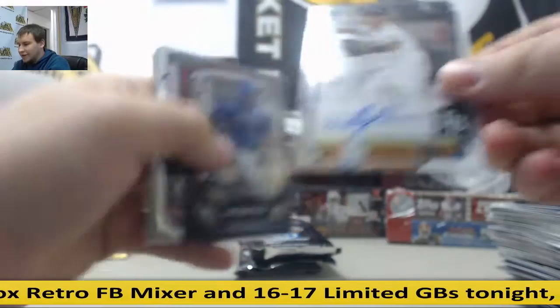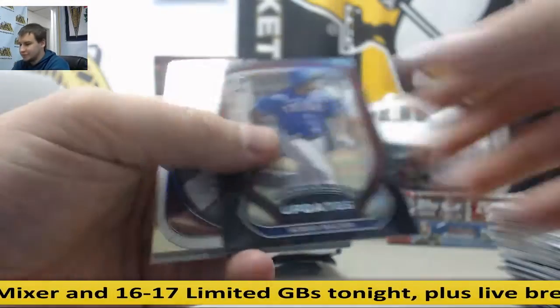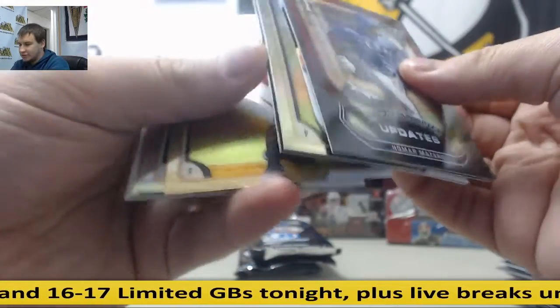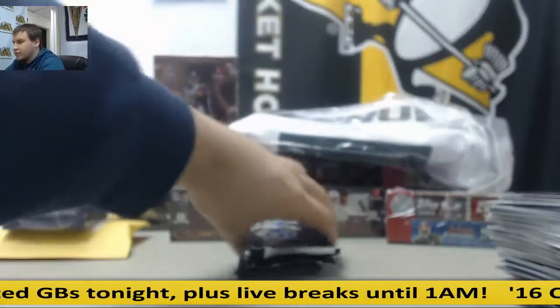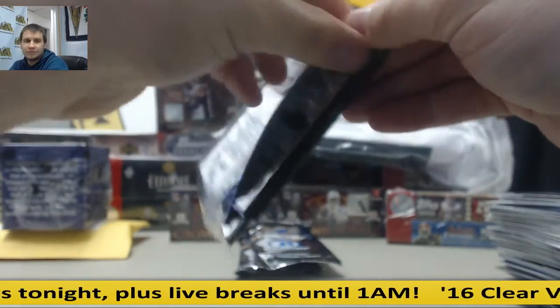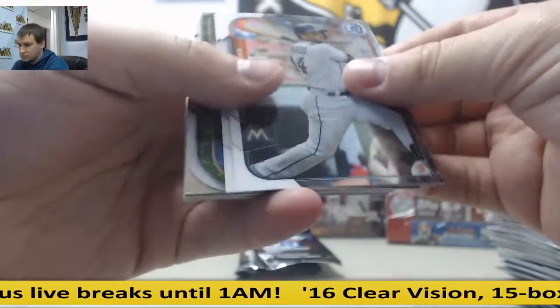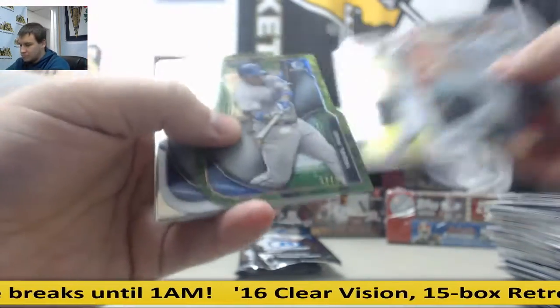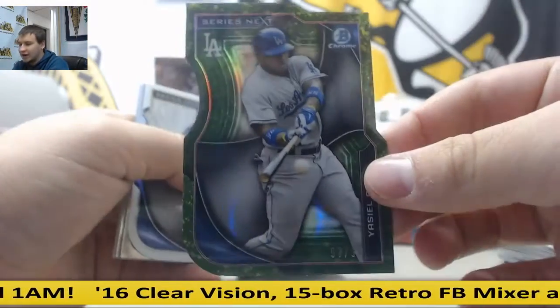Autograph for the Rays - Willie Adams. Pretty good prospect. Inserts and base. Three more packs. Yasiel Puig, 97 of 99, green die cut.